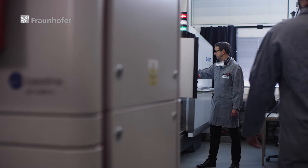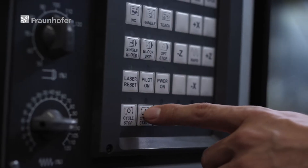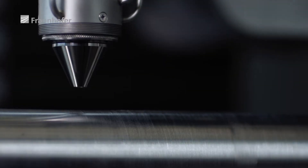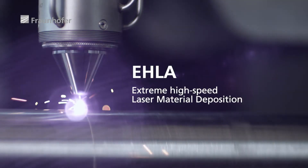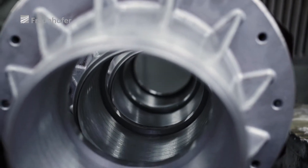Scientists at the Fraunhofer Institute for Laser Technology have come up with a very good reason indeed. They have refined a laser process to apply a coating to the components and make them more durable. EHLA — Extreme High-Speed Laser Material Deposition — an innovative alternative to existing processes such as thermal spraying and hard chrome plating.